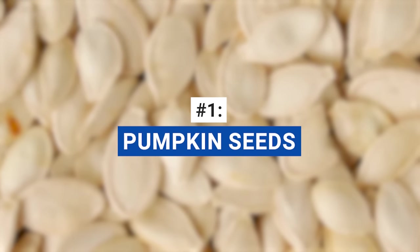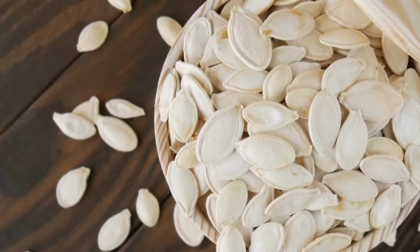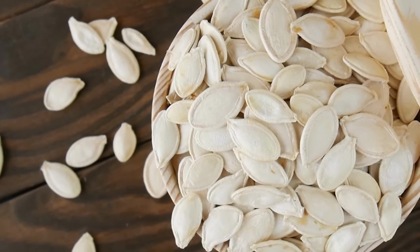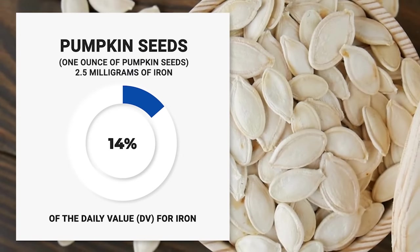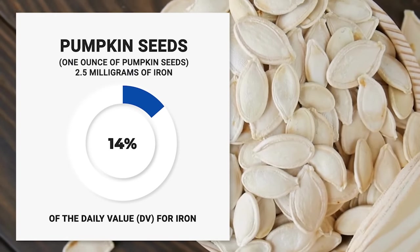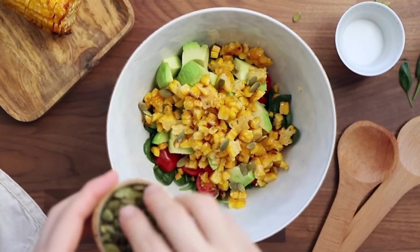First up, we have pumpkin seeds. Pumpkin seeds aren't just for Halloween. These tasty seeds are a fantastic source of iron, with one ounce providing about 2.5 milligrams, which is around 14% of the daily value for iron. This makes them an impressive and nutritious choice to help you meet your daily iron requirements. They make a perfect snack or salad topping for an energy-boosting crunch.